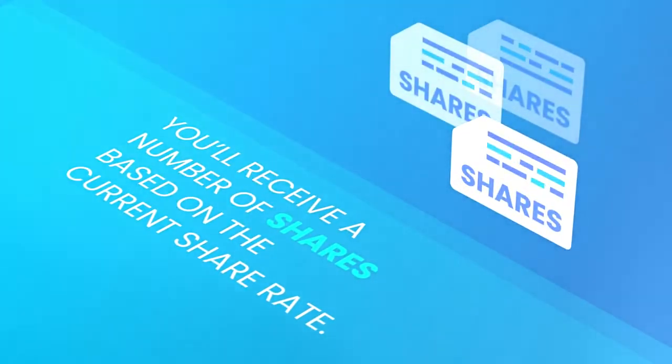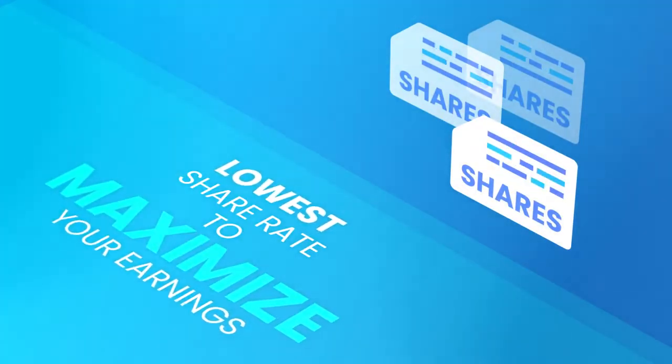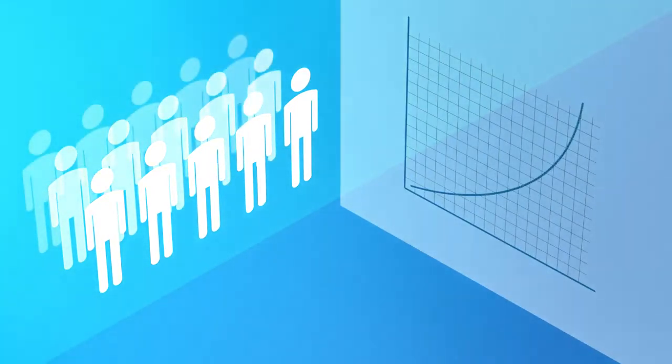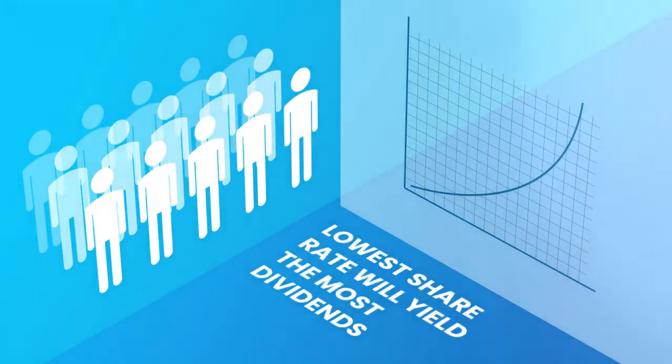When you stake with Axion, you'll receive a number of shares based on the current share rate. You'll want the lowest share rate possible to maximize your earnings. As more and more people stake, the share rate will effectively go up on an hourly basis. That's why staking earlier and getting the lowest share rate will yield the most dividends.